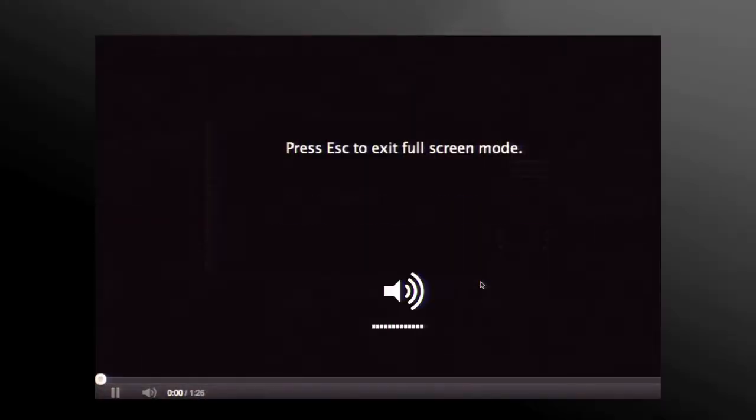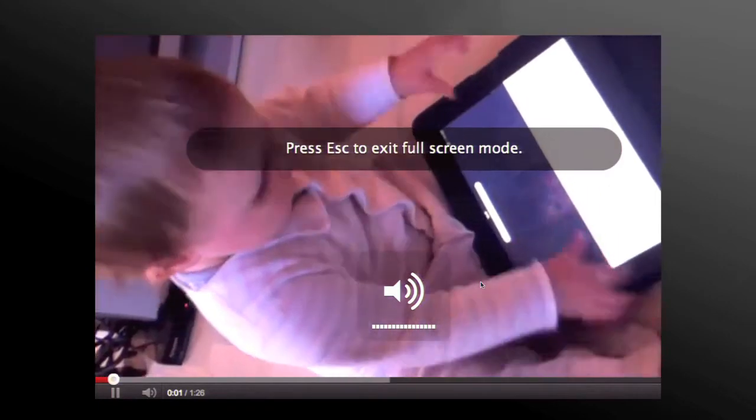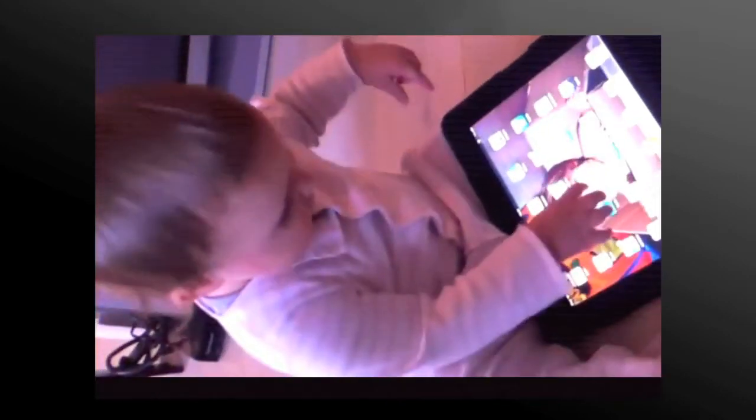I'm going to show you a quick video that I think really demonstrates this — some of you may have seen this, it was kind of a viral video last week. Turn up the volume. This is a one-year-old obviously playing with her iPad.